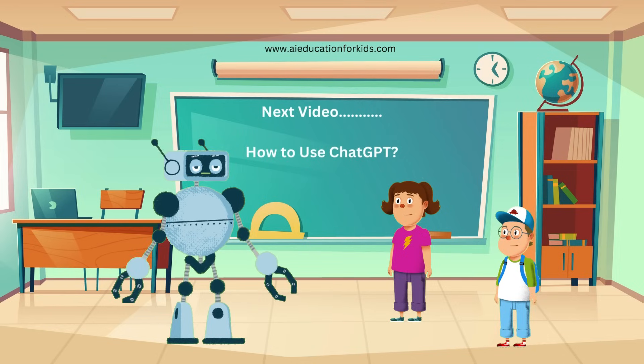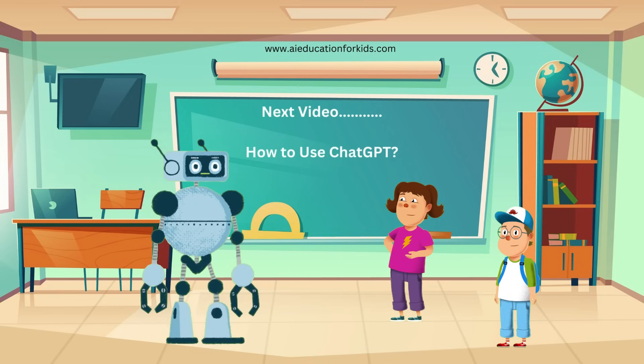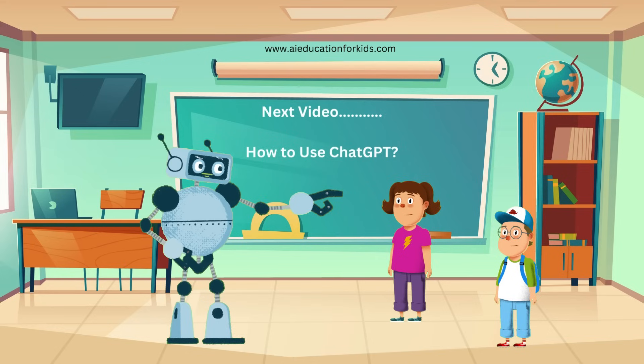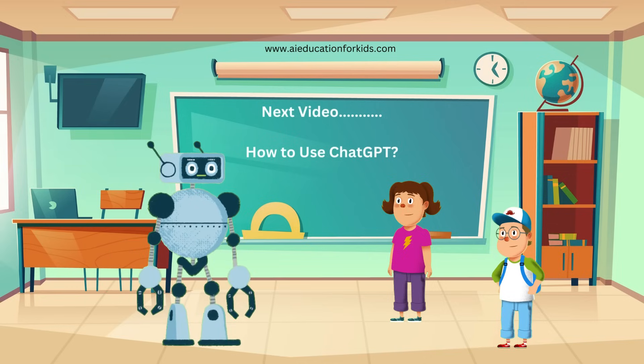Great news. In our next video, we're going to dive into the practical side of using ChatGPT. We'll show you step-by-step how to interact with ChatGPT and explore all the cool things it can do. Randy, what kind of activities will we do? We'll try out a bunch of fun activities. You'll see how to ask ChatGPT questions, get help with your homework, and even play games. We'll also explore creative writing prompts, learn new languages, and discover fascinating facts together. That sounds awesome. I'm really looking forward to it. I'll be there for sure.